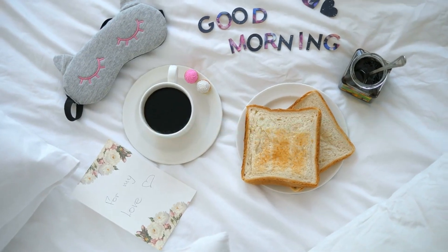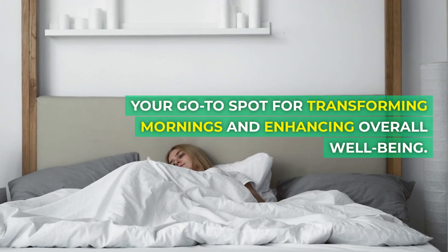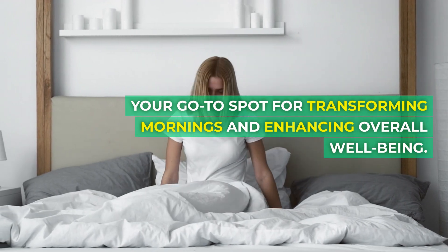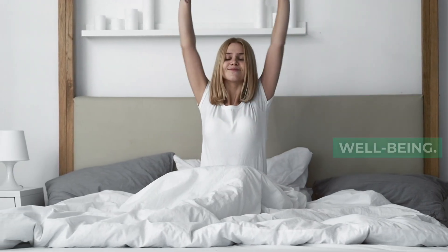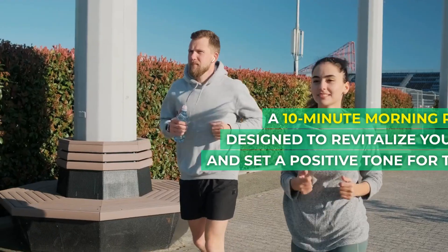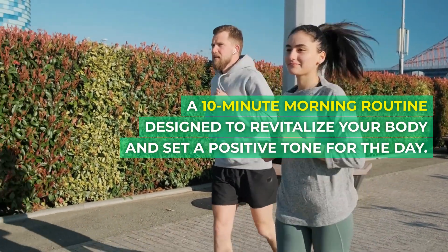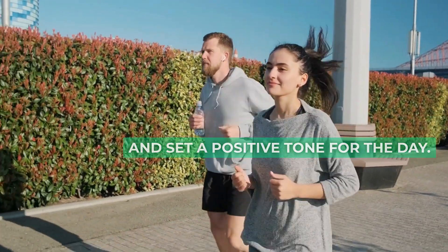Good morning, health warriors. Welcome back to Healthy Habits Hub, your go-to spot for transforming mornings and enhancing overall well-being. I'm Nurse Winner, your guide for today's journey — a 10-minute morning routine designed to revitalize your body and set a positive tone for the day.